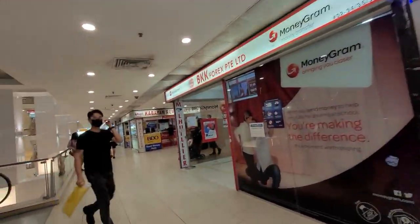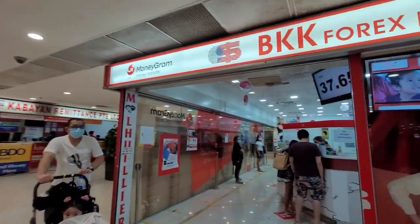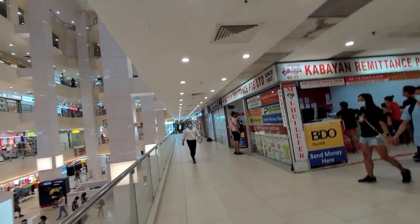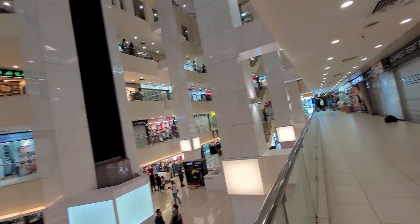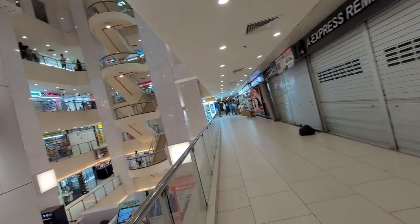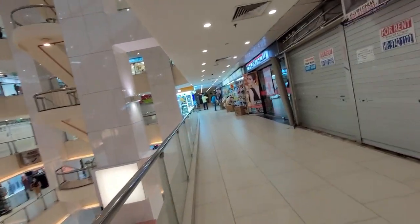And here's the money. That's the price of private limited. There are a lot of stores here — Filipino stores, Filipino goods.